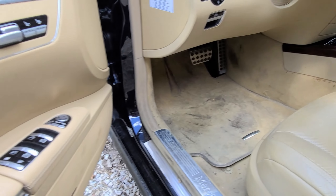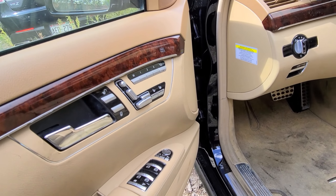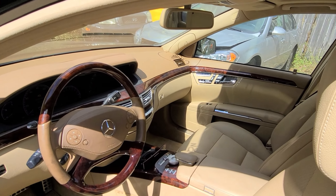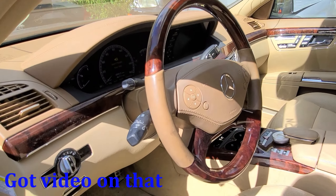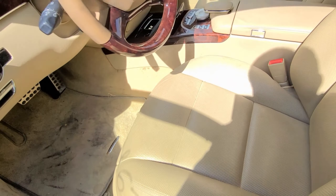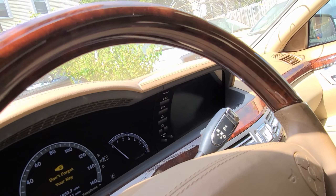68,000 miles. It doesn't have a key — it's got one of these push-button start things. I love myself a good wooden steering wheel, you guys know me. Very nice. It says 'don't forget your key,' so does that mean the key is inside? I don't know. Look at this — Lincoln Town Car style — see that little control? It smells awesome in here.